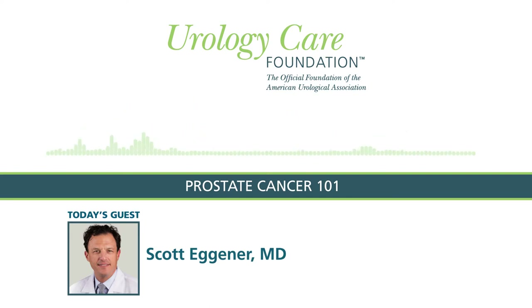Does the DRE go along with the PSA? We typically do them in tandem at the same visit. In combination, those give us important information. In fact, the digital rectal examination is the easiest and quickest way to determine the size of a man's prostate, which is also an important piece of information in how to interpret their PSA, how to integrate that with symptoms they might be having, and how to best help that man.